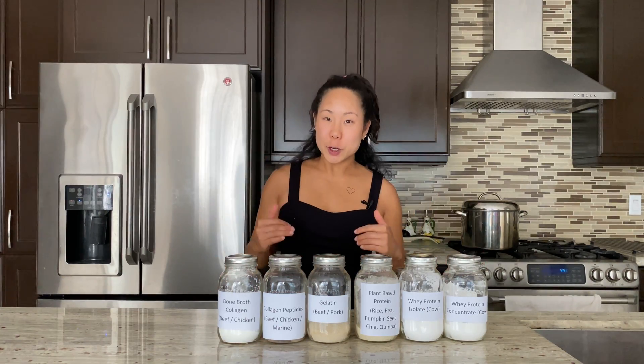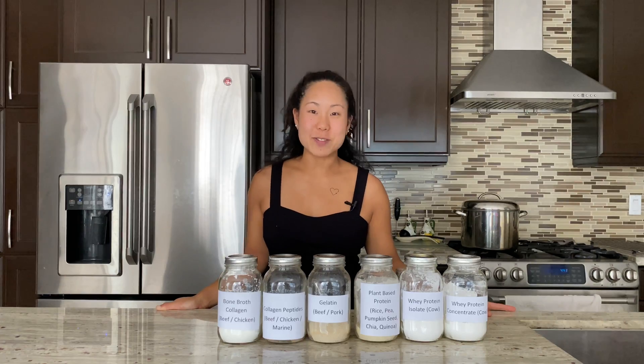I hope you found this video informative. Let me know if you have any questions below. And until next time, relish every bite.